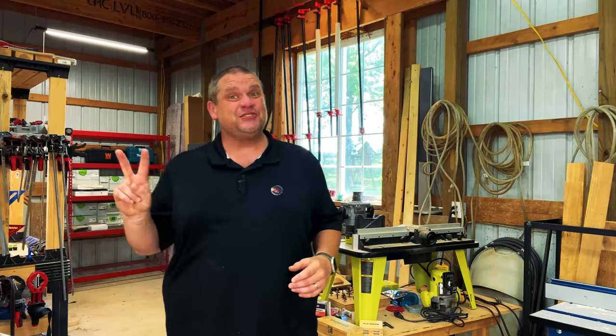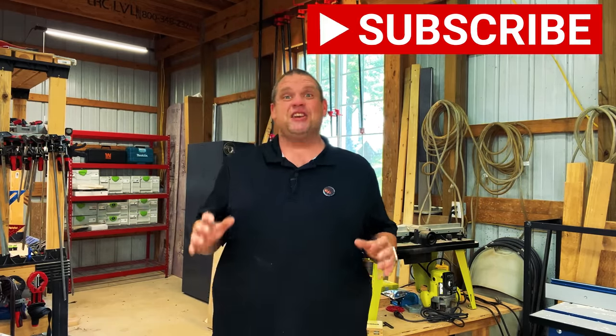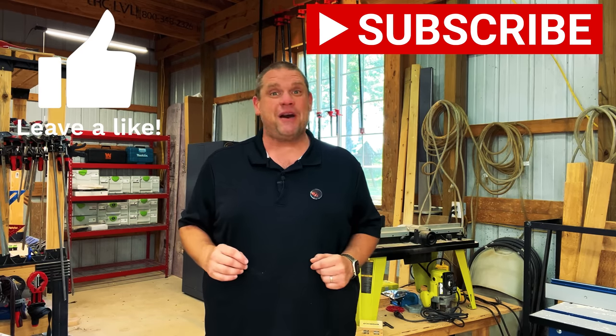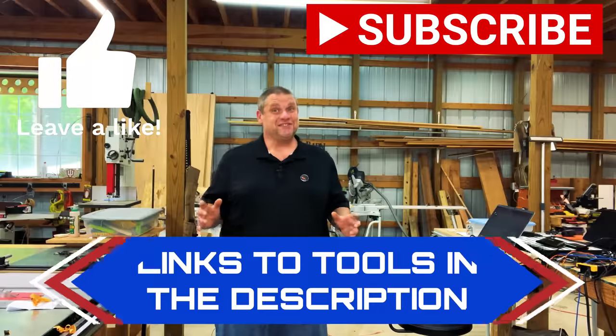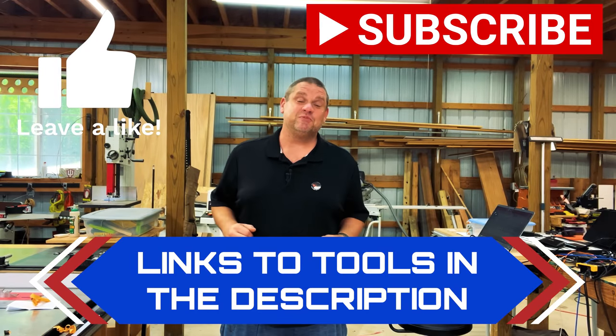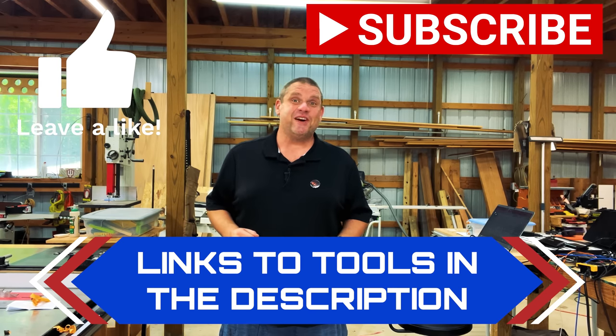Well, that's going to cover our first two items of the day. Before we move on to our third, I ask you to do me a huge favor — hit that subscribe button, leave a like, and leave a comment. It really does help out this small woodworking channel. Also, for any of the tools that we're taking a look at today, I'm going to leave links in the description below so you can go check out these tools for yourself. Now let's move on to our third item.